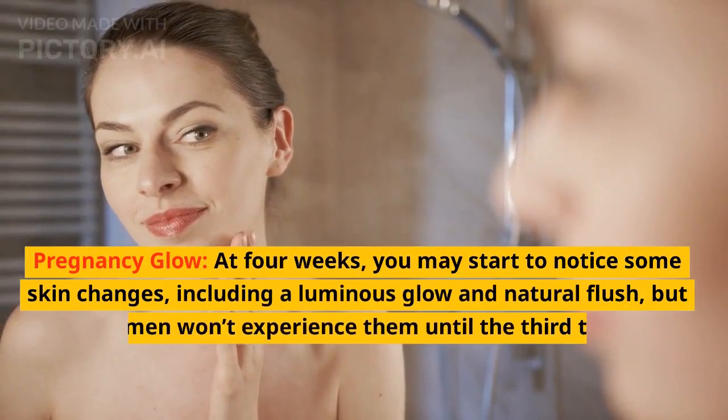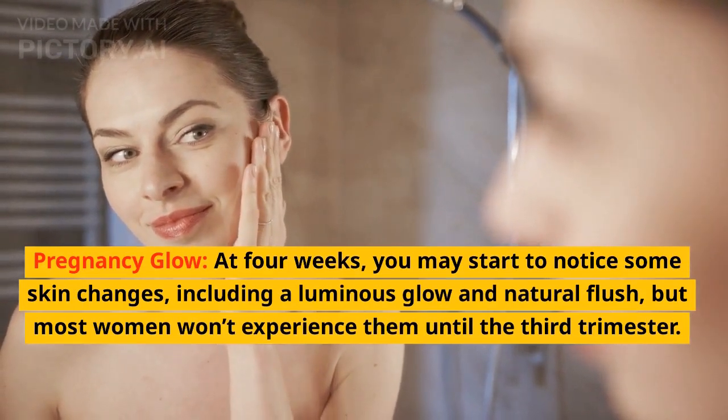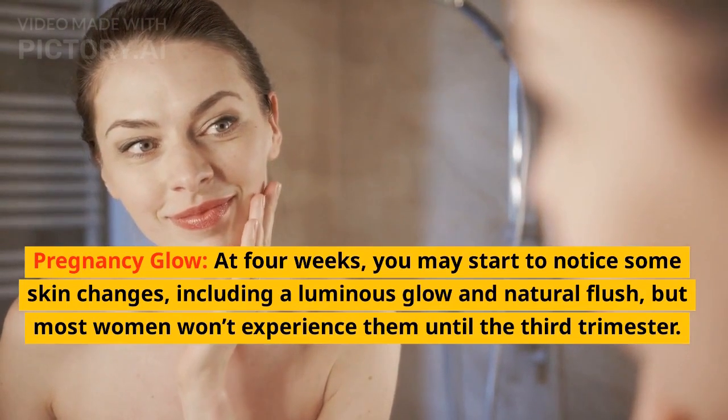Pregnancy glow: at 4 weeks, you may start to notice some skin changes, including a luminous glow and natural flush, but most women won't experience them until the 3rd trimester.